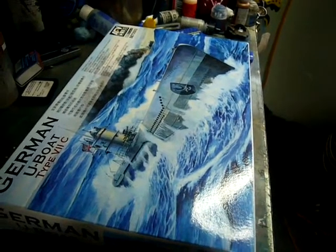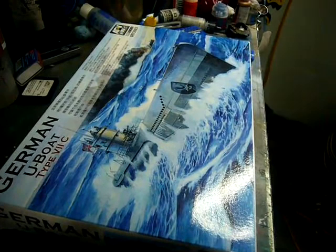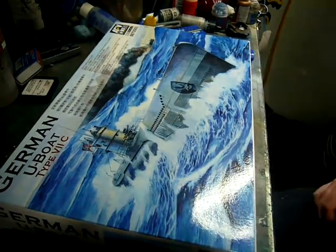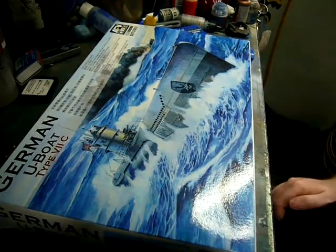Hi all, Shane here, LONASS67. Another in-box review. This time we are looking at AFV Club 1:358 scale German U-boat Type 7C.